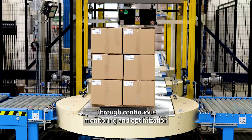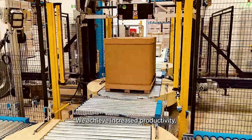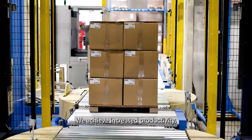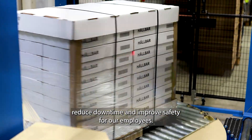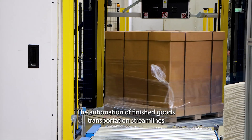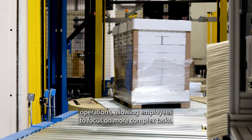Through continuous monitoring and optimization of transportation routes in production areas, we achieve increased productivity, reduced downtime, and improved safety for our employees. The automation of finished goods transportation streamlines operations, allowing employees to focus on more complex tasks.